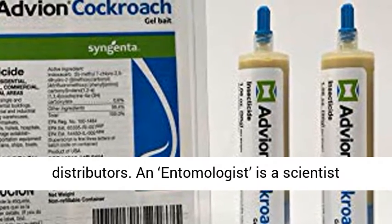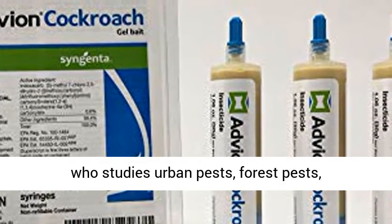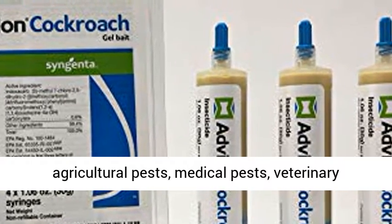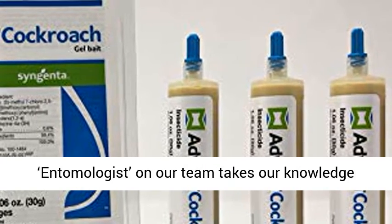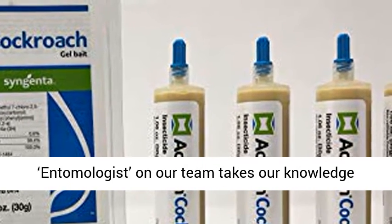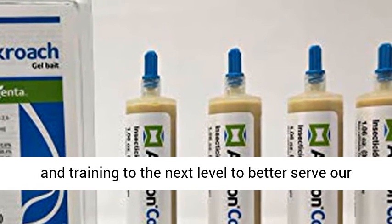nor at hospitality supply distributors. An entomologist is a scientist who studies urban pests, forest pests, agricultural pests, medical pests, veterinary pests, and their control. Having a staff entomologist on our team takes our knowledge and training to the next level to better serve our customers.